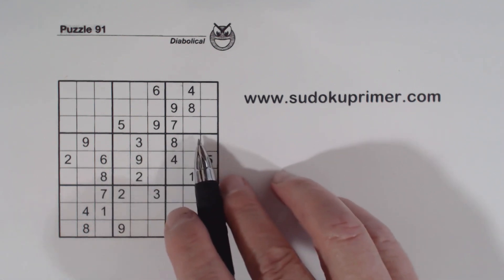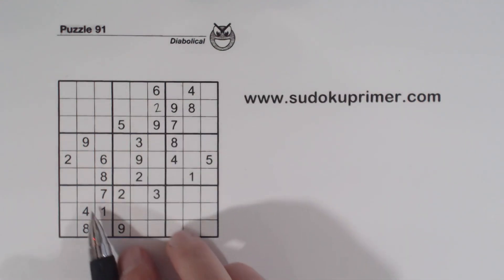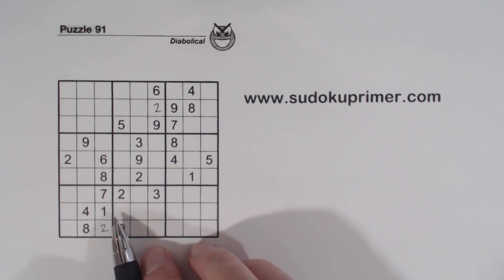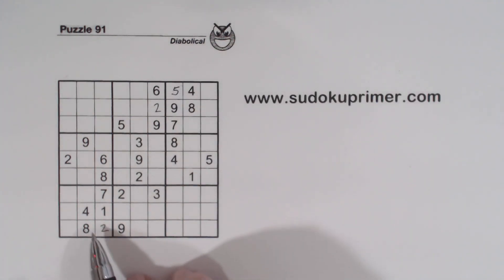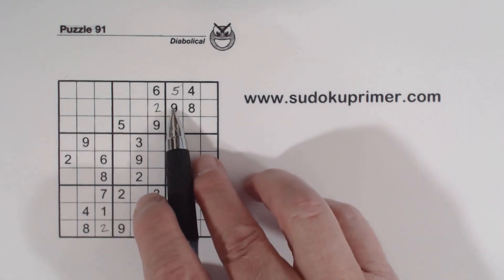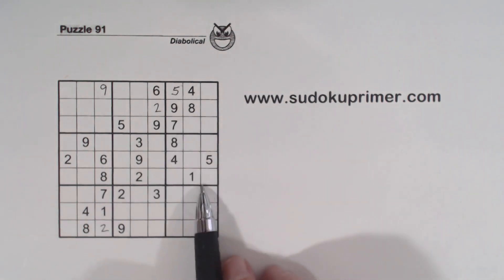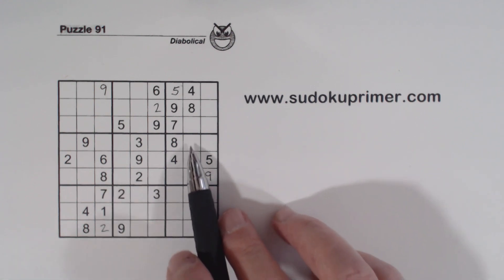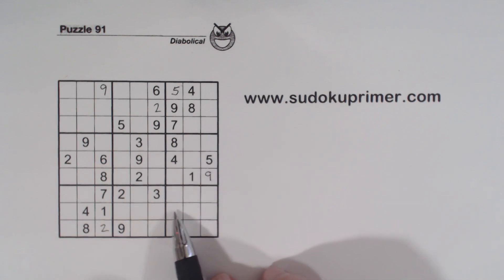Before we get started too far, we'll just do some real easy numbers. There's a 2 here and a 2 here, so that's a 2. There's a 5 here and 5 here, so that's a 5. Then we got ghost nines — 9, 9, 9 — so that's a 9. And then we got a 9, 9, and a 9 there, so that makes that a 9. Using double column elimination, we can see that this is a 2 right there.